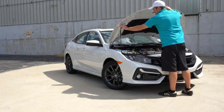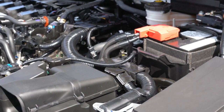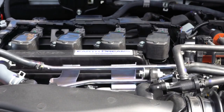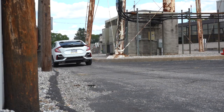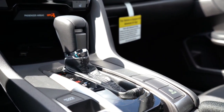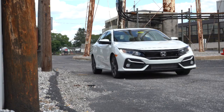Regardless of trim level, the powertrain on the Civic Hatchback is a 1.5-liter turbocharged inline four-cylinder putting out 174 horsepower at 6,000 RPM for the LX and EX trims, or 180 horsepower for the two Sport trims. Torque is 162 lb-ft from 1,700 to 5,500 RPM for LX/EX, and 177 lb-ft for the Sport trims. Power goes to the front wheels via a six-speed manual or CVT. Notably, the six-speed manual is now available for the Sport Touring trim for 2020 — a new addition.